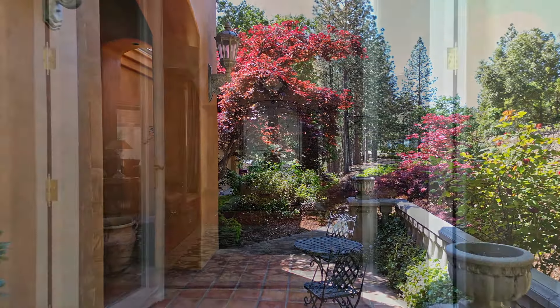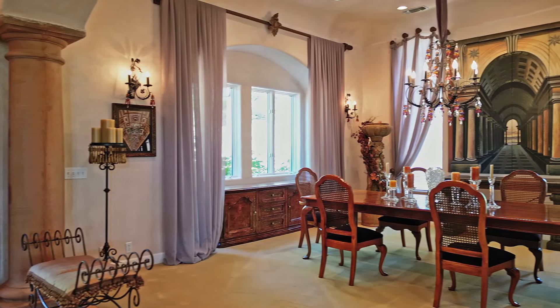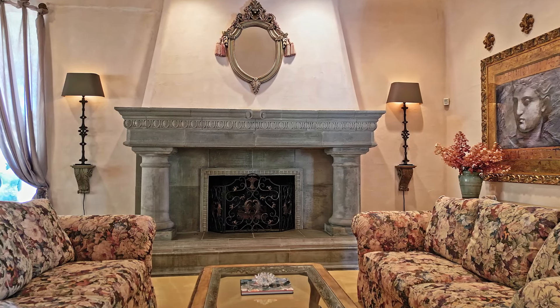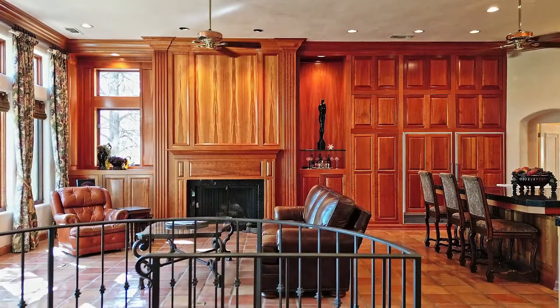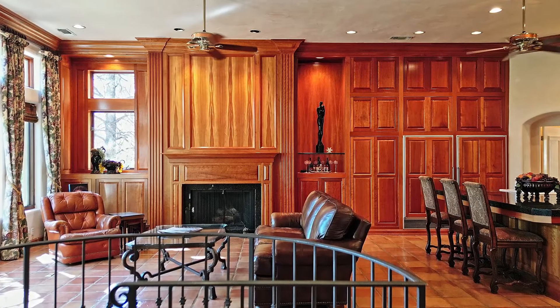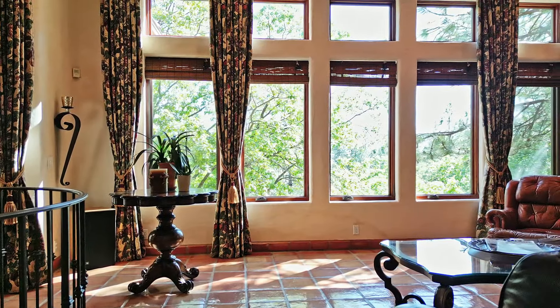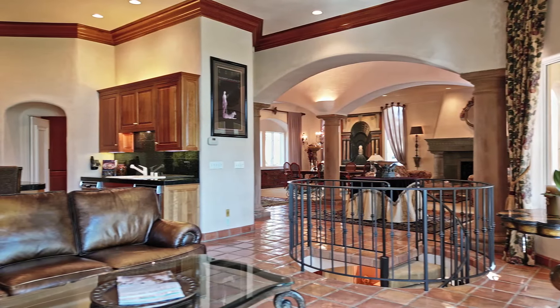Step inside and be greeted by the custom 14-foot barrel ceiling entryway featuring six colored concrete columns and sconces, setting the tone for the grandeur that awaits. Experience artisan architectural details throughout, creating a warm and inviting ambience. The formal living room and dining room provide elegant spaces for entertaining and hosting lavish dinner parties. The living room features a stunning 6-foot by 10-foot fireplace, and the great room is equally impressive, with an entire wall of natural cherry cabinetry and floor-to-ceiling windows.